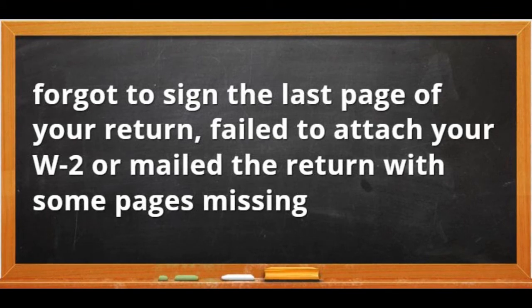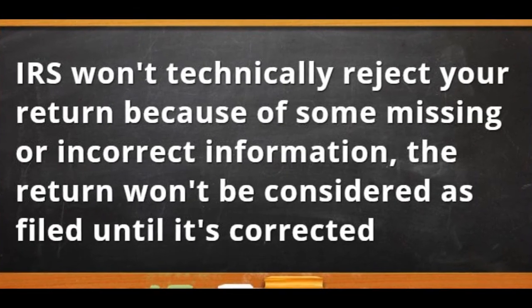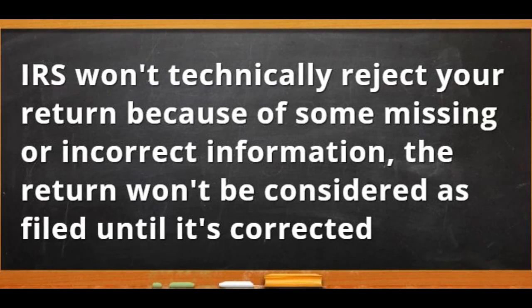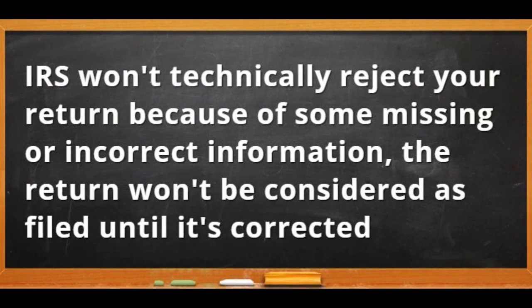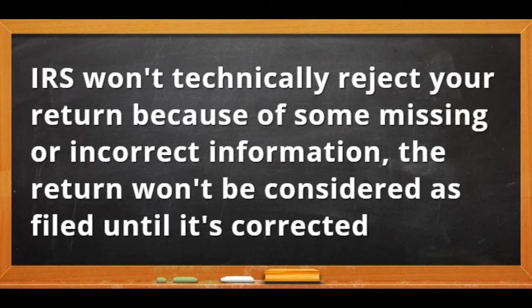When you mail a paper copy of your tax return, the IRS reject codes are not applicable. The IRS won't technically reject your return because of missing or incorrect information — the return won't be considered as filed until it's corrected. So be careful when filing.